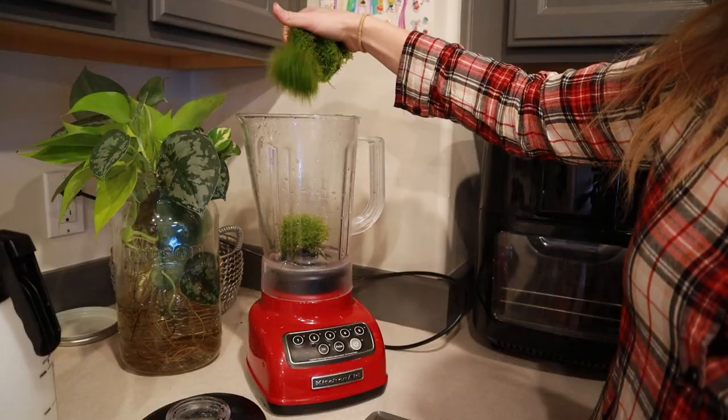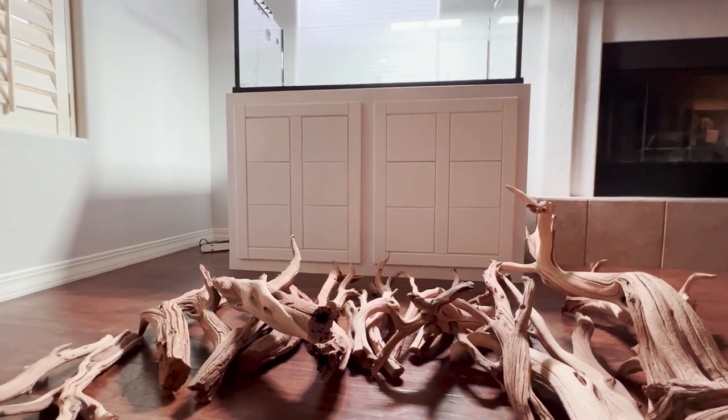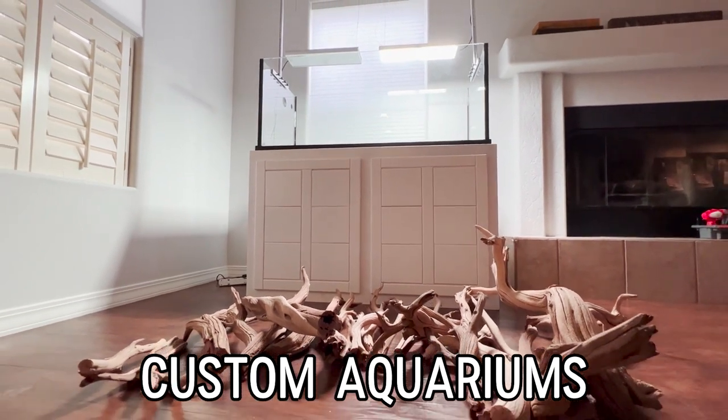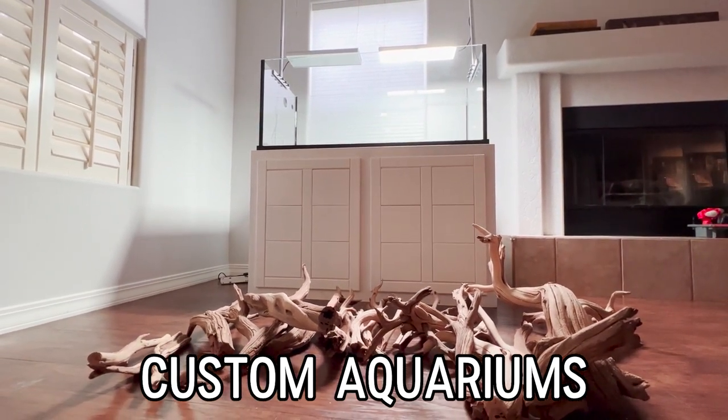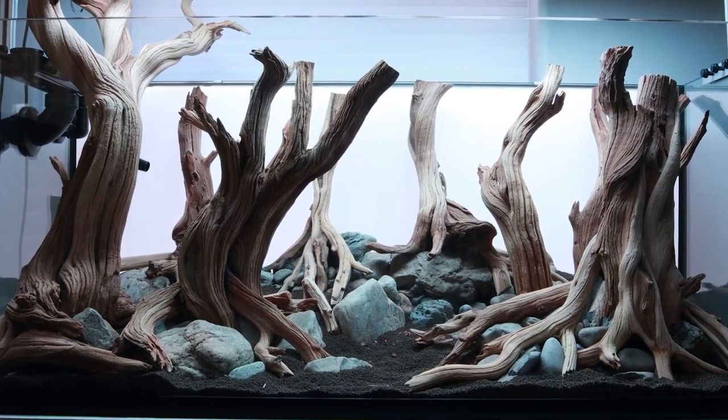I will be planting everything today — all of my aquatic plants — and I'm going to be using a method that I have never tried before. This beautiful new tank and stand from Custom Aquariums is going to be the new centerpiece of my home, and these plants are truly going to be what turns this hardscape into Fangorn Forest.